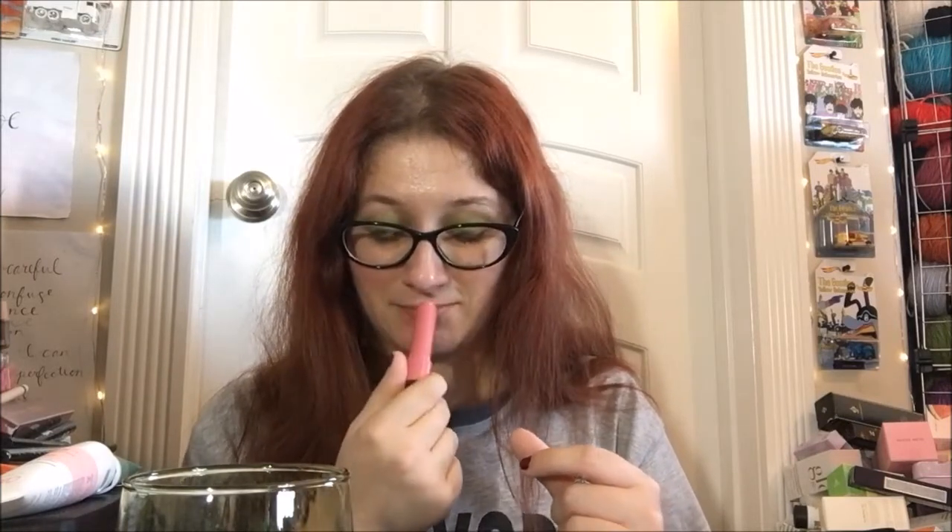It has a coconut scent. Hopefully it's not gonna mess with me — sometimes I'm fine, sometimes I'm not. We're gonna find out. I can always wash it off real quick if it does. Anyway, it's not part of a set, just part of a line, it's not limited edition. Going to go ahead and swatch here.